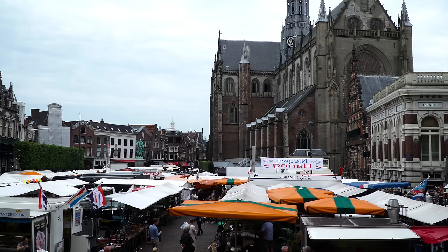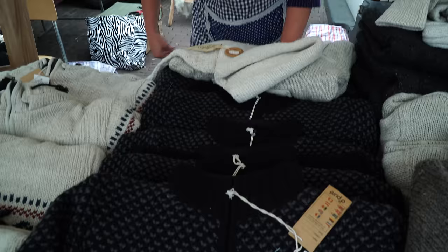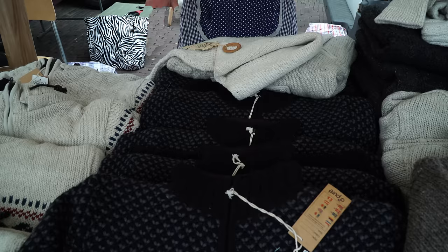What are you selling here? We are selling wool — from Holland? Yes, it's Dutch wool. It's cold in the winter. Well, we have Dutch winters, they're not that cold anymore. I have some customers over there, so I'm going on — thank you very much. Bye-bye.